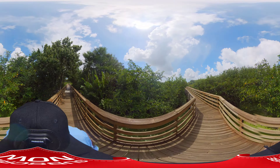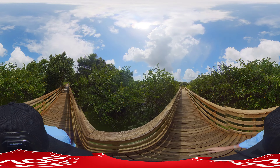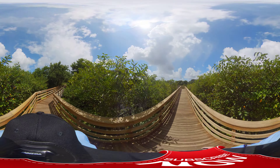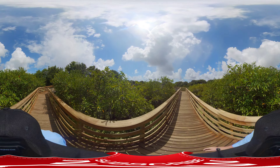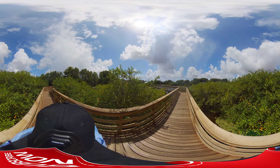This looks real marshy, swampy — scary alligator come jump at you. Like Lake Placid — that's a big huge alligator coming out and eating people. I wonder where they're at.